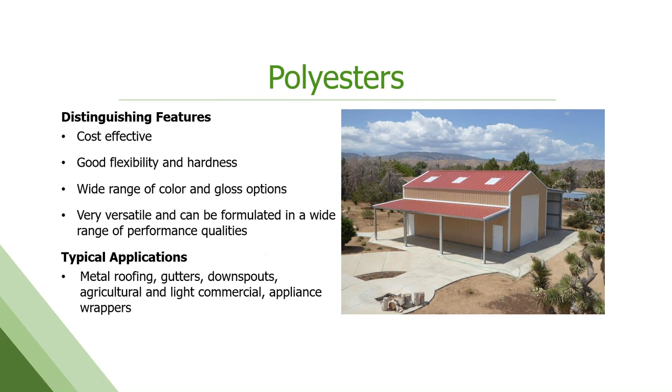Polyesters are the workhorse of industrial coatings — very cost effective. They can be formulated to have great flexibility and hardness with a huge range of colors and glosses. Very versatile, used in a lot of different applications — everything from roofing and siding to gutters and downspouts, interior applications, appliance wrappers, T-bars in ceilings, door frames, and window frames. I like to make an analogy here: the polyester chemistry family is vast — we wear polyester clothing, and we can also make that same chemistry into a paint for a building. It can do a lot. It's a workhorse; it's been around a long time.